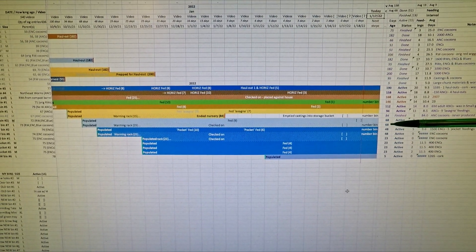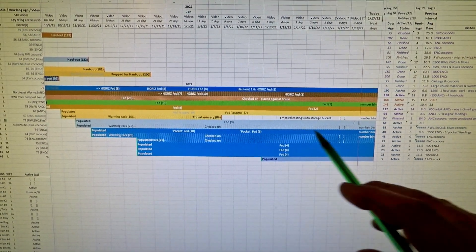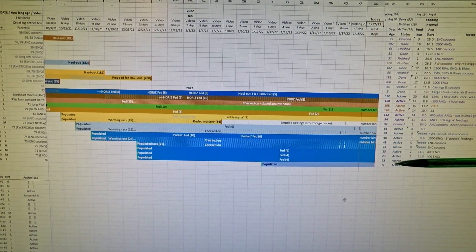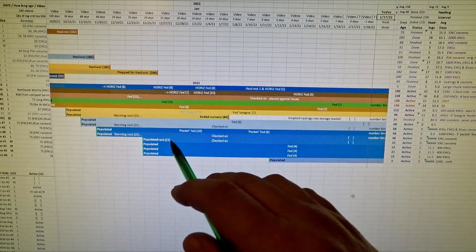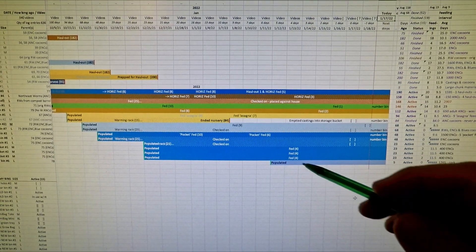So it's these here. This 68-day-old cocoon nursery is now on the rack for 25 days. Another one on the rack for 25 days is this 48-day-old cocoon nursery. These sat around as cocoon nurseries for a while until I built this warming rack. And then last but not least this third one, which is a 23-day-old bin that got onto the rack only two days after it started into being a cocoon nursery.